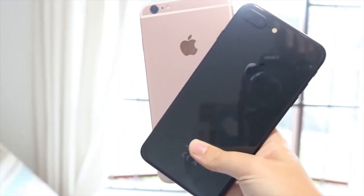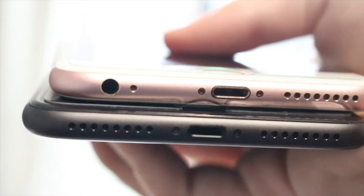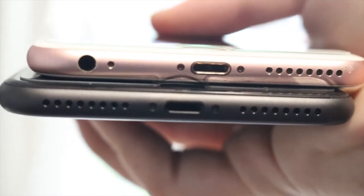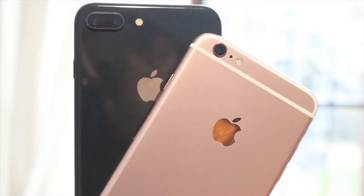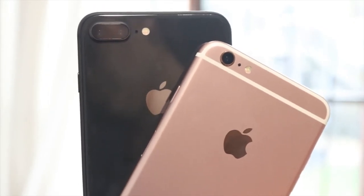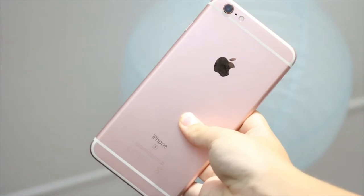Here you can see the iPhone 6s Plus next to my iPhone 8 Plus. Design-wise they're not very different — the 8 Plus doesn't have the antenna bands and has a glass back, and underneath the headphone jack has been removed, which could be a deal breaker for some. The 8 Plus also has a dual camera. But overall these two phones are really similar in design. Those are the biggest things about the iPhone 6s Plus — now let's move on to my personal opinion.